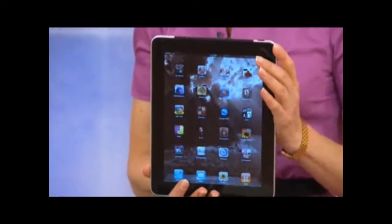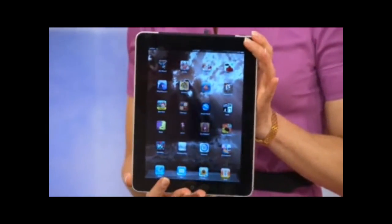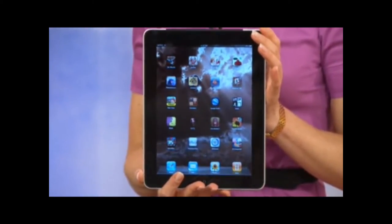We're going to look at four different categories: tablets, netbooks, laptops, and desktops, and talk about the strengths of each. Everyone is gravitating towards the iPad — Seamus just bought one and has been telling us how wonderful it is. Is it good for school?